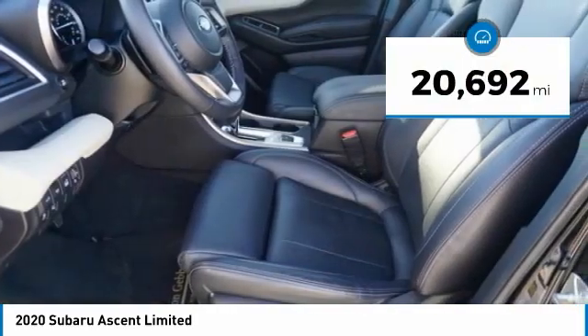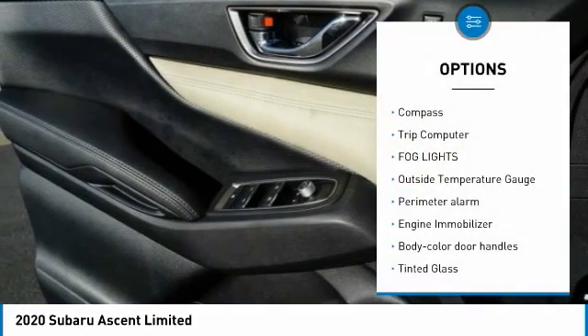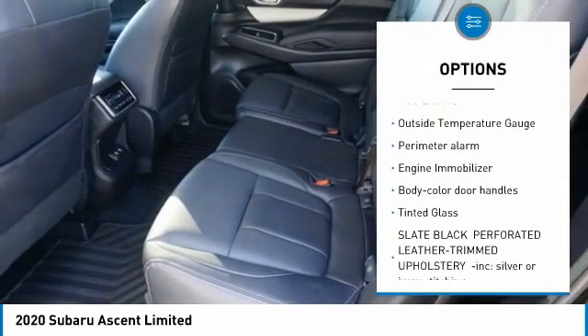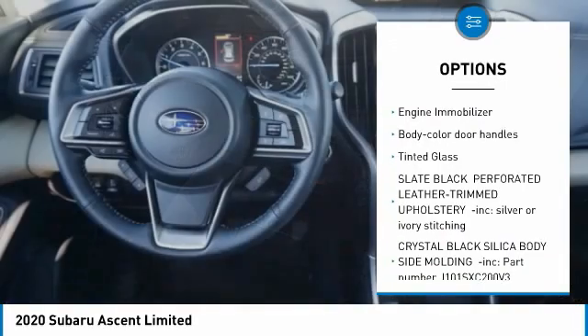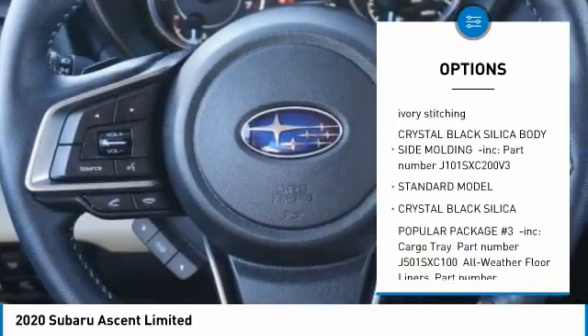This vehicle has less than 25,000 miles. Here are some of this vehicle's great options: compass, trip computer, fog lights, outside temperature gauge, perimeter alarm, engine immobilizer, body color door handles, tinted glass.